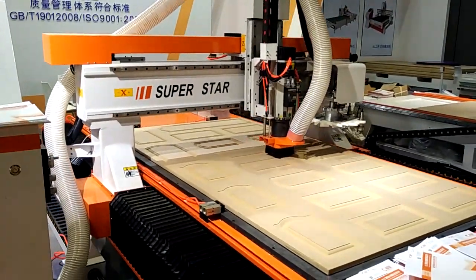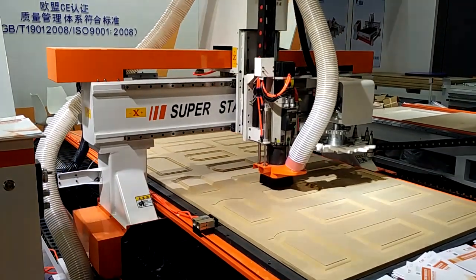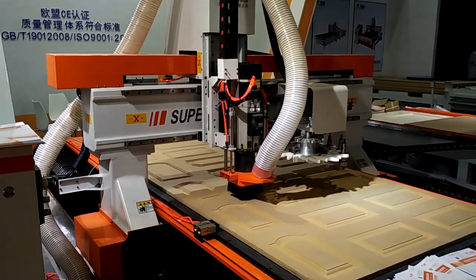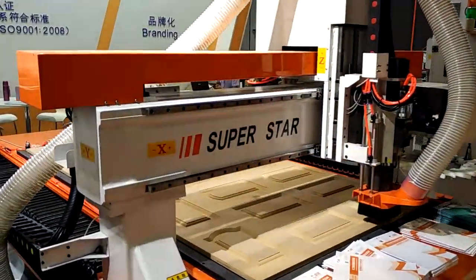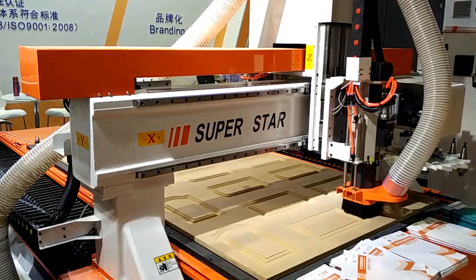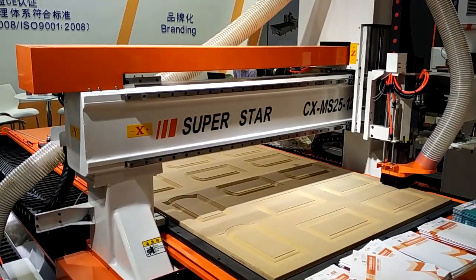To pursue high-quality products, Superstar Machinery is equipped with advanced CNC machines and testing equipment, including CNC vertical machining centers, five-sided machining centers, CNC saw cutting, CNC punching, CNC bending machines, and laser fiber contour cutting sheet.